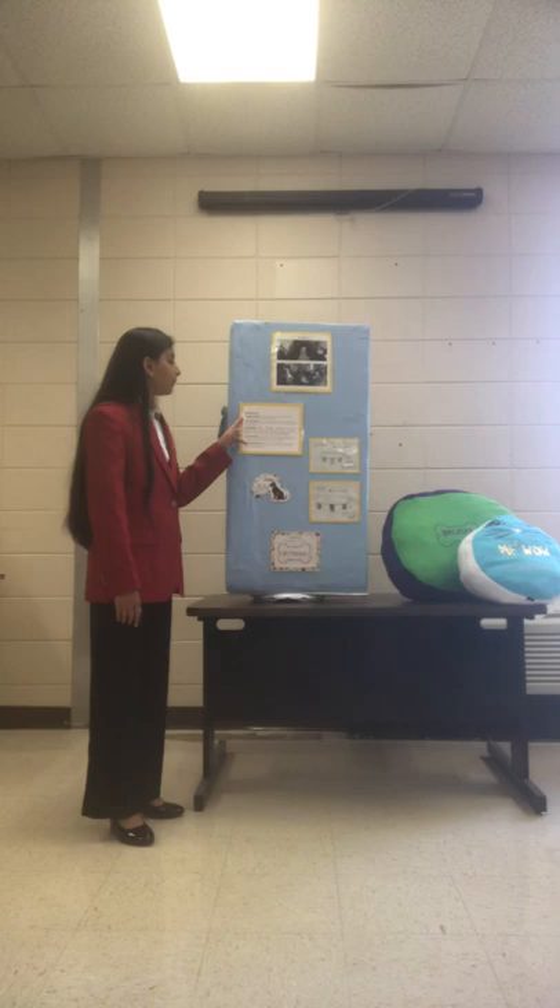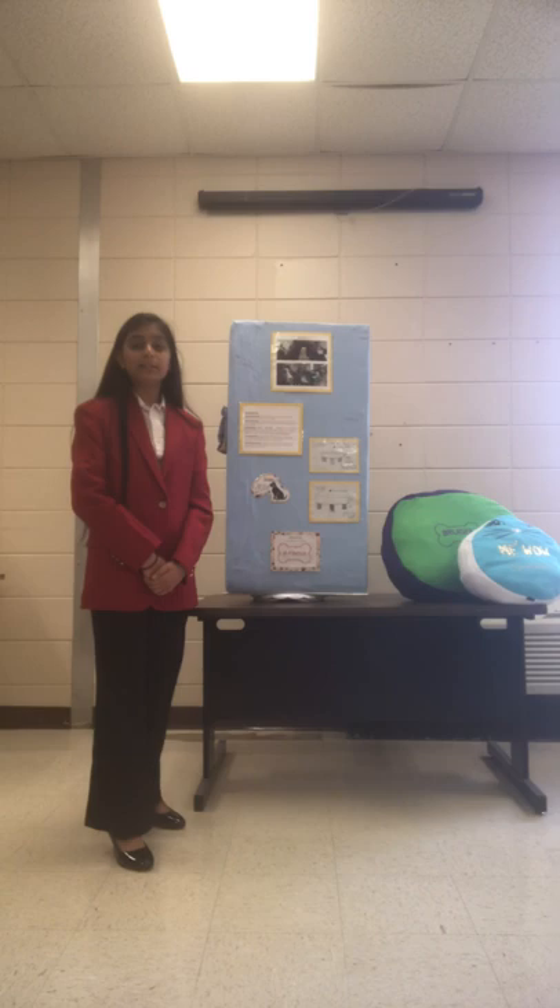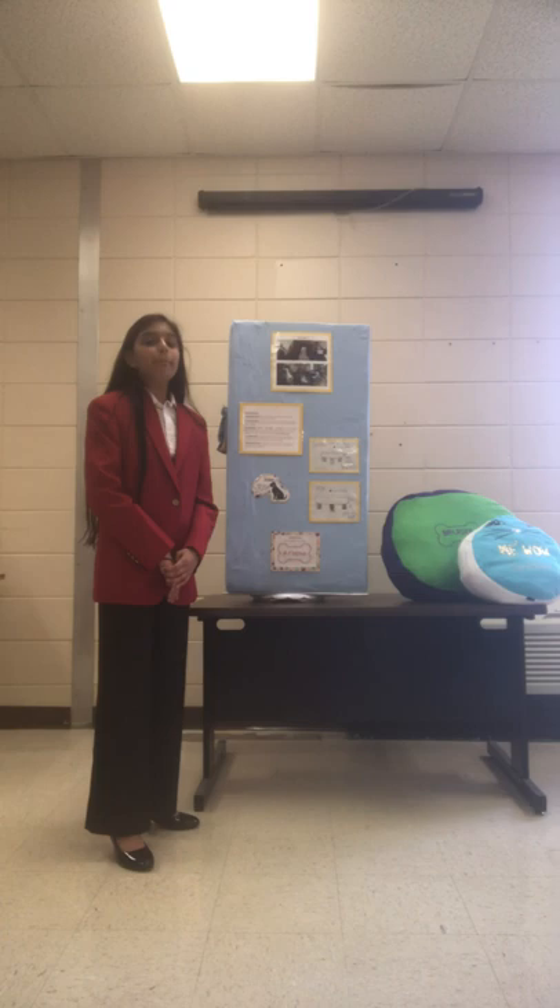I would also like to describe my potential marketing plan. This project was originally created for the purposes of donating. However, after surveying individuals in my school and community, I realized that there is a market for these pet beds. Mainly, the individuals surveyed wanted to support the local Humane Society.